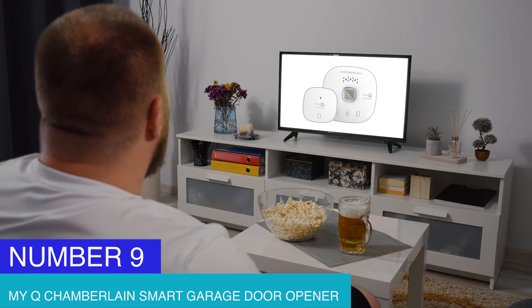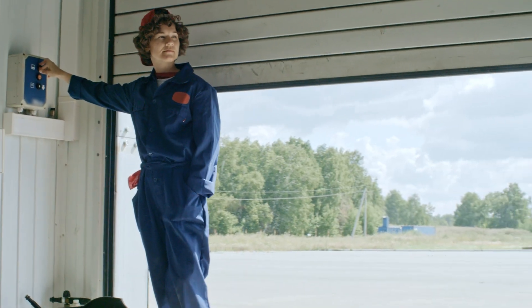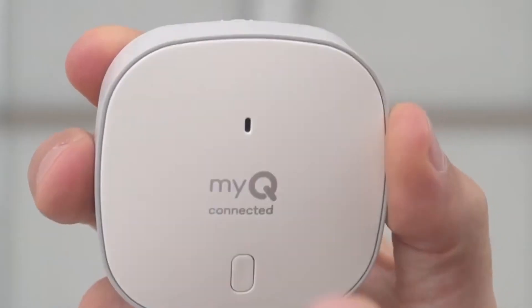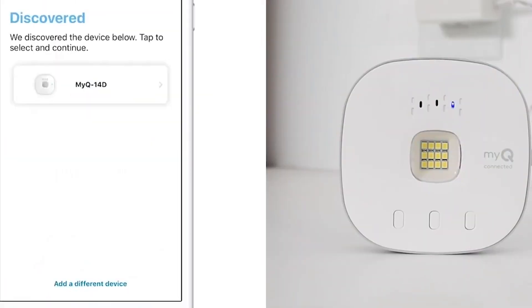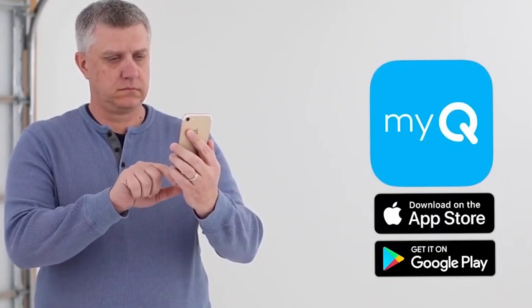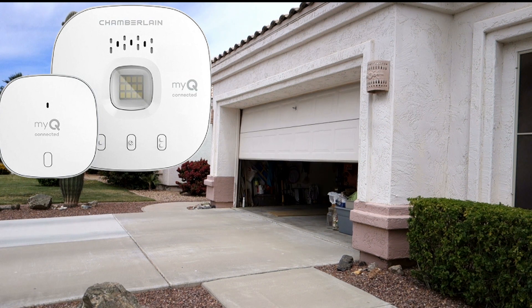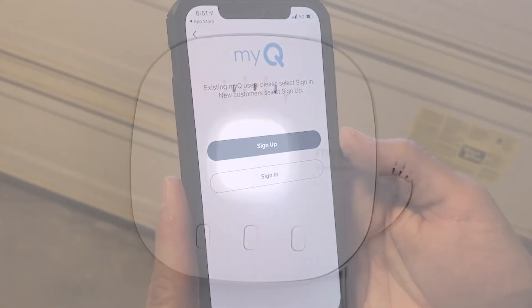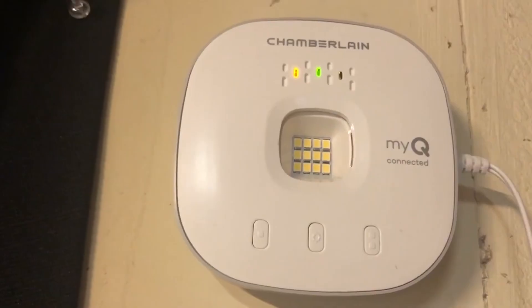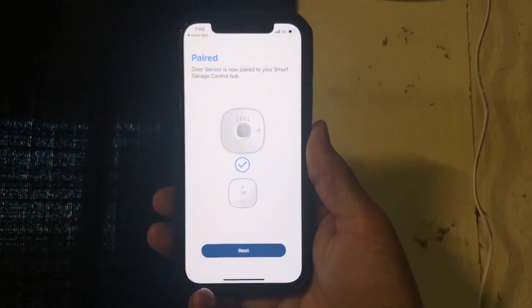Number 9: MyQ Chamberlain Smart Garage Door Opener. Your garage door can be controlled, secured, and monitored from anywhere. This MyQ intelligent garage door opener utilizes an Amazon Key and enables safe and convenient in-garage delivery. Connect to your Smart Garage by downloading the free MyQ app for iPhone or Android. Give access to family or friends while you're on the go, or set a schedule when the garage will close, and get real-time notifications of any garage door activity for extra peace of mind. The integration of Bluetooth Low Energy (BLE) simplifies setup — download the MyQ app and follow the in-app instructions to get set up in a matter of minutes.